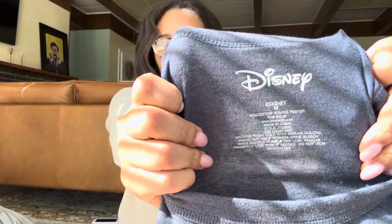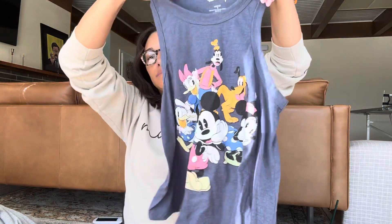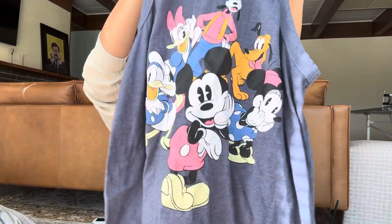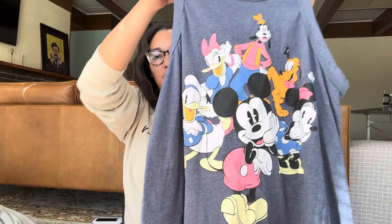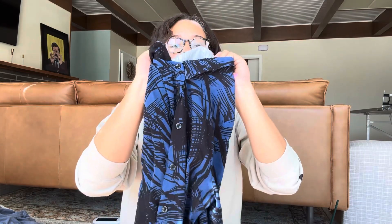Another Disney piece — I said in the first video I had two Disney pieces. Disney sells well. I am not a Disney person, like I have an appreciation for Disney, but it's not something that I yearn to do or go to.